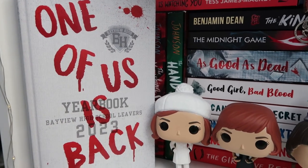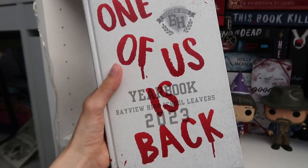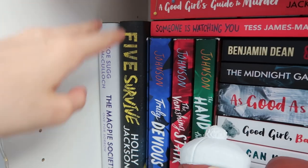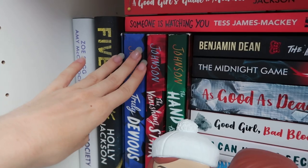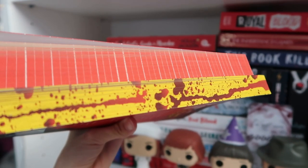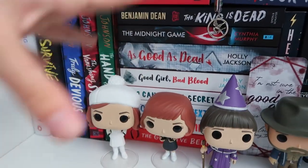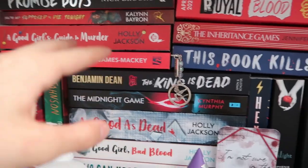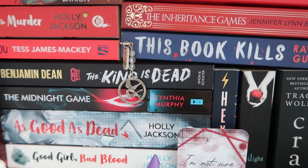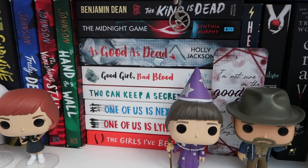On the side I have this proof copy of One of Us Is Back that Penguin sent to me — I haven't read it yet but I'm very excited because I read the other two and they were pretty good. Behind it I have two hardbacks: one's dark academia, one's more of a thriller. I have the Truly Devious series — I've only read the first one. I just bought these two books yesterday and they have sprayed edges, so I was carrying them through town on the train looking a bit suspicious with the blood splatters. I also have A Good Girl's Guide to Murder — some smaller books I haven't read yet — and behind there are the rest of my mystery books, my favourite genre.